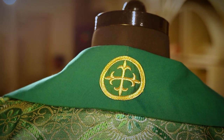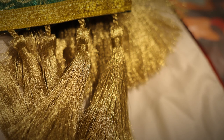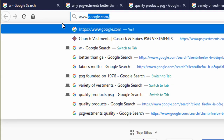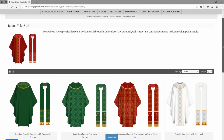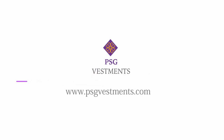The matching stole will have the same brocade panel, golden bands, and beautiful hand-tied tassels. This and other chasubles and liturgical wear can be found at www.psgvestments.com.